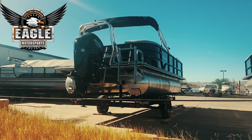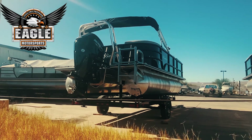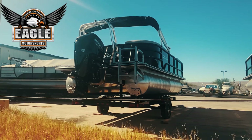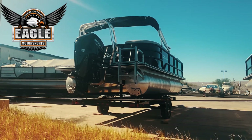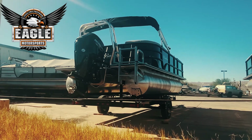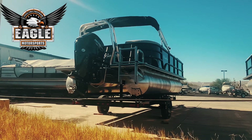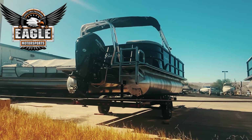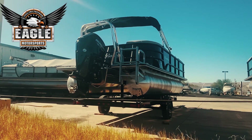This Bentley 200 Navigator is a pontoon and it's going to come with the command thrust Mercury outboard. Command thrust means you're going to get a larger lower unit, better gear ratios — it's a lot easier on the lower unit at high RPM. Just an overall good motor to be cruising the lakes and rivers with.